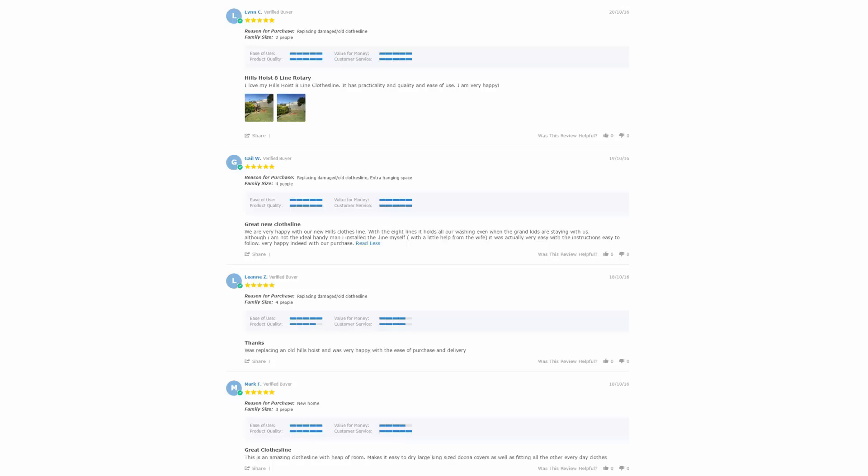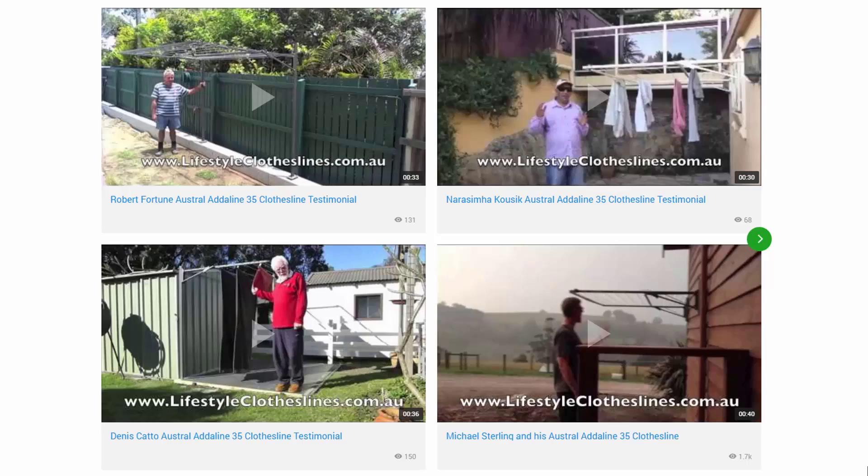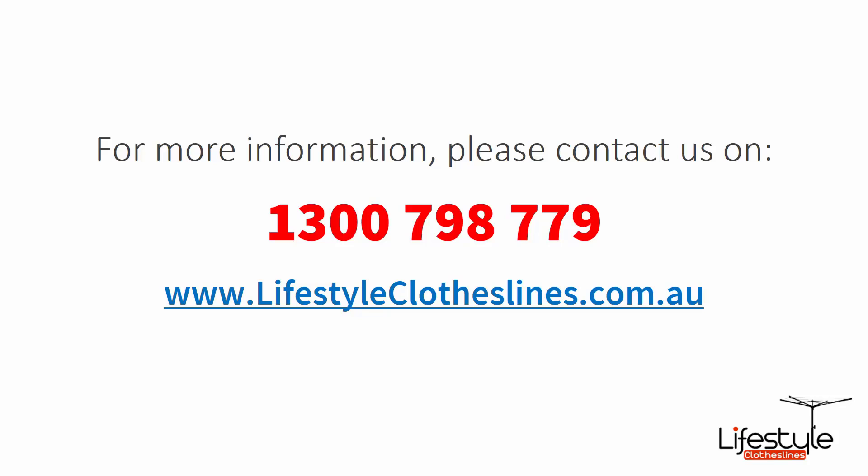So just be sure to check out the reviews, which are on all of the product pages just underneath the description area. You can also find a big selection of customer videos on Lifestyle Clotheslines. These are great for checking out to see what other people are saying about products and whether they're going to be a fit for your home or your situation.